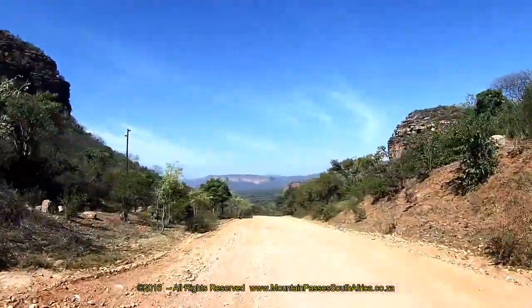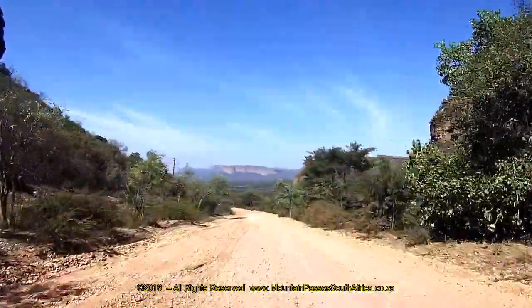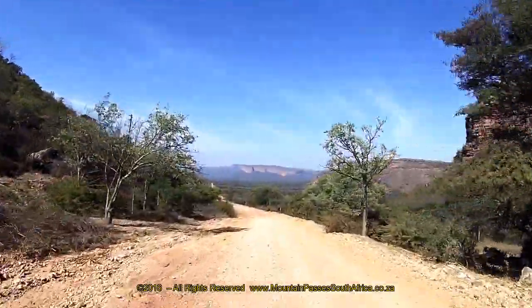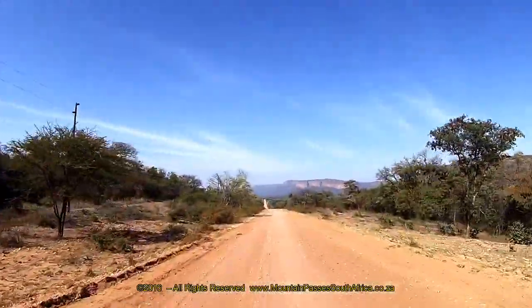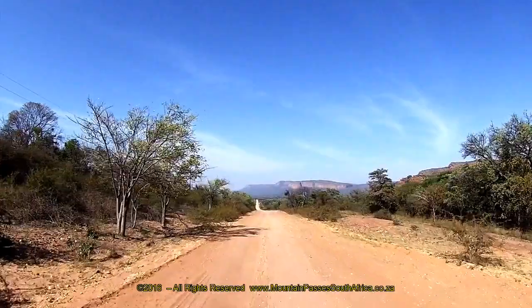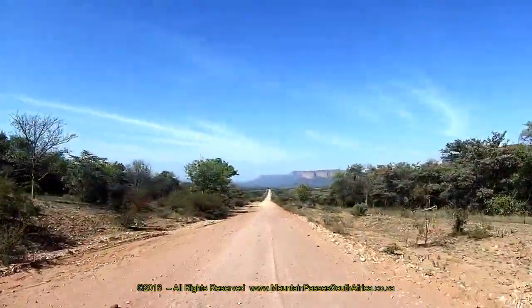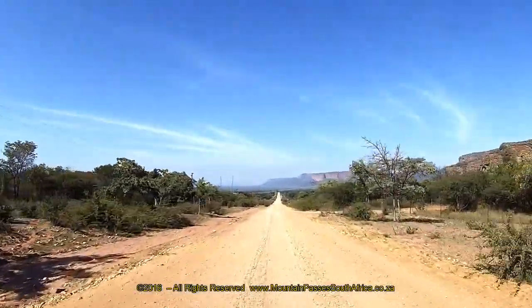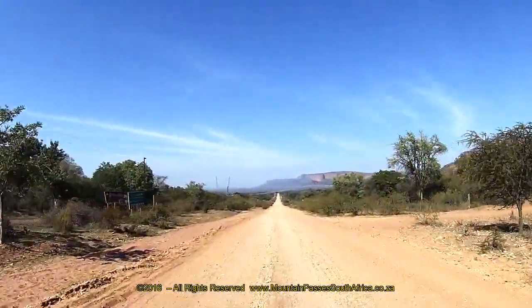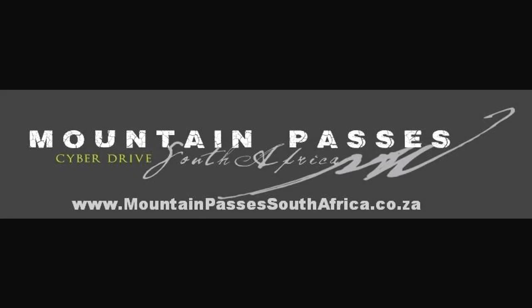one of the many which seem to occur here. The summit is reached at the 4.7km mark and as you go over the crest you're suddenly presented with a steep drop-off and a stunning vista over the valley below. Slow down at this point as there are some minor ruts on the descent caused by washaways. The pass ends 1km after the summit at the intersection of the D192 and the D2644.